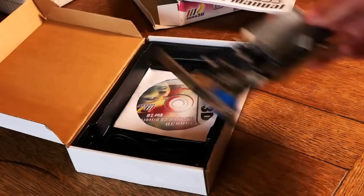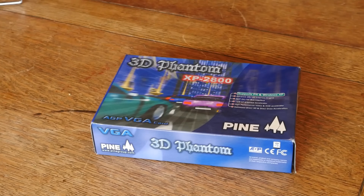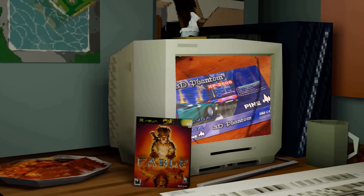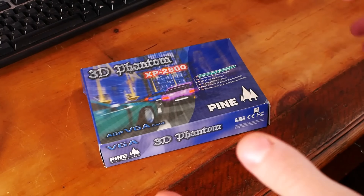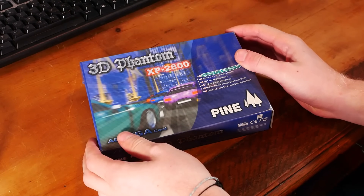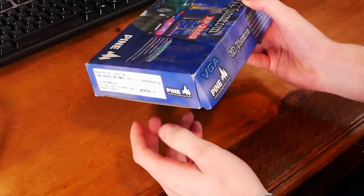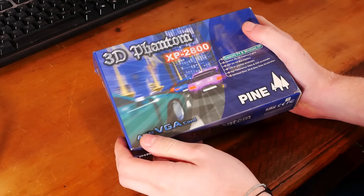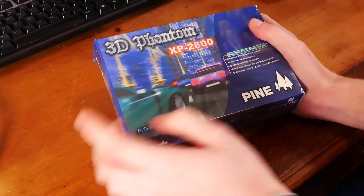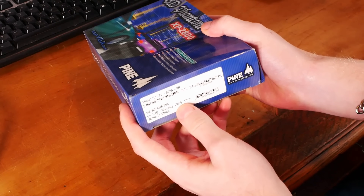Sometimes there are graphics cards that really aren't too bad, but imagine a company in recent history selling you a graphics card that contained a measly 8 megabytes of VRAM and worse specs to boot. This here is actually a 3D Phantom graphics card — one that seems to be probably the worst excuse for a graphics card I've ever seen — and I've managed to get one brand new. This one sold at the end of 2005.